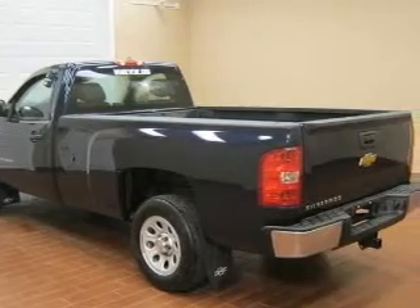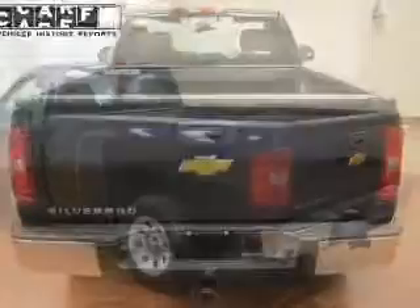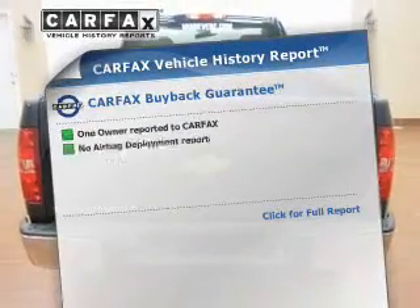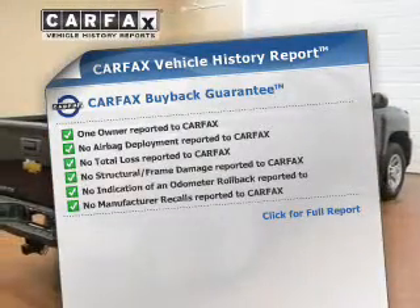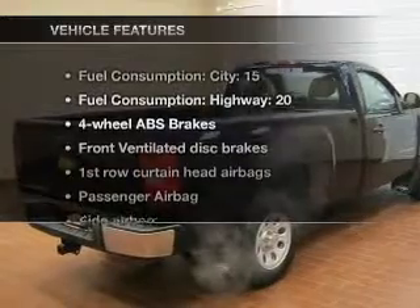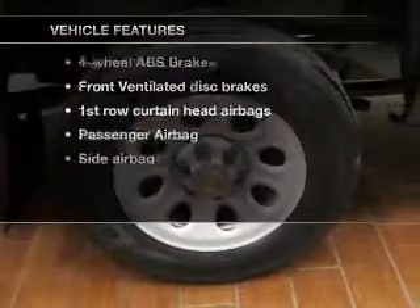The anti-lock braking system will help deliver you safely to your destination. Rest easy knowing this vehicle comes with a Carfax Vehicle History Report from Carfax, the most trusted provider of vehicle information. Plus, enjoy these notable features that are included in this vehicle.